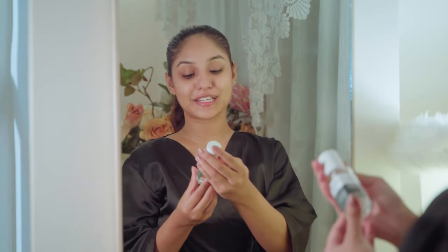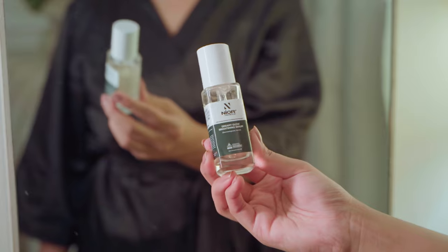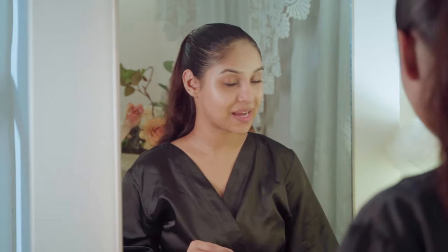Next I use the Dreamy Glow Brightening Serum. It contains niacinamide and fruit extract.